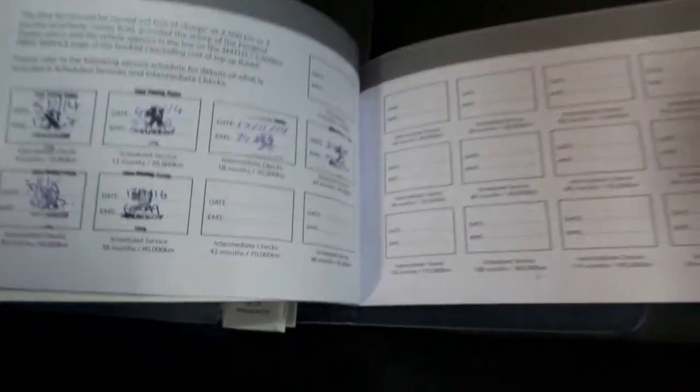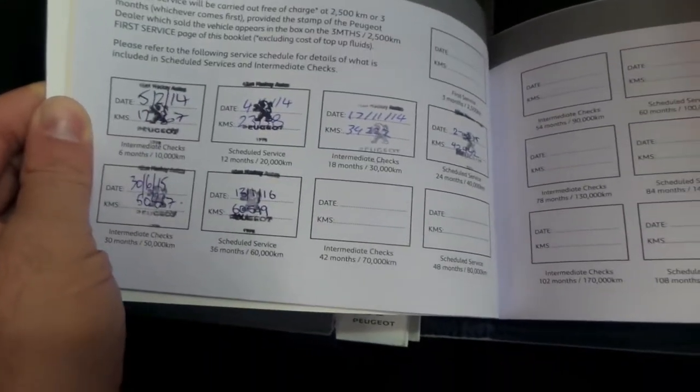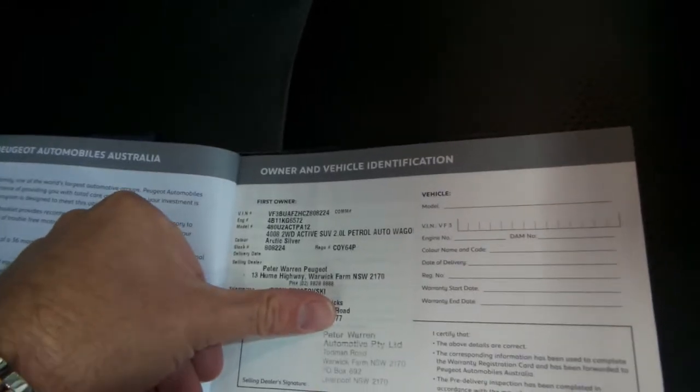Let's have a quick look at this logbook here. All the books are present. We're just going to have a look at the servicing. Every single service ever done on this car has been done at Peugeot, which is fantastic. At the start of the book here, you can see where it was bought new at Warwick Farm.